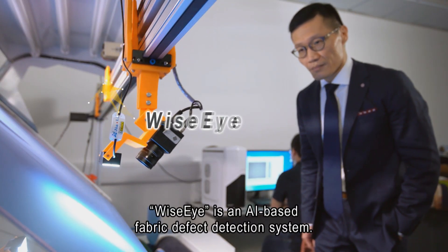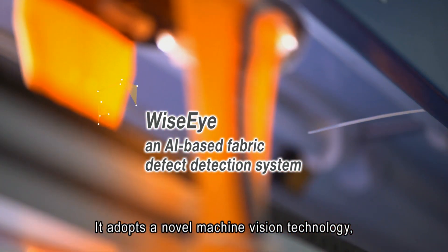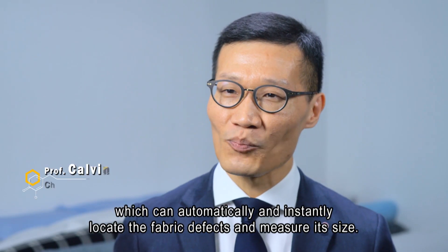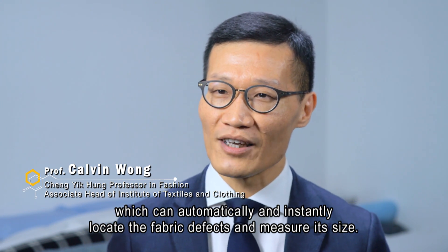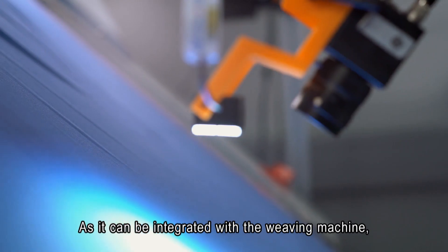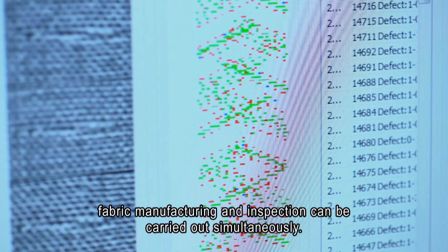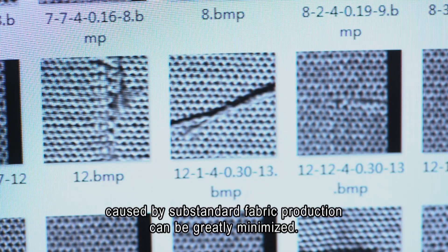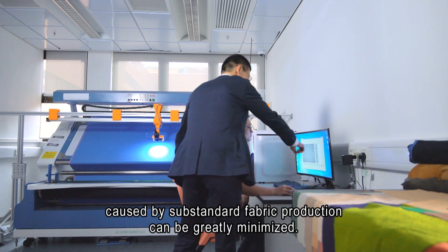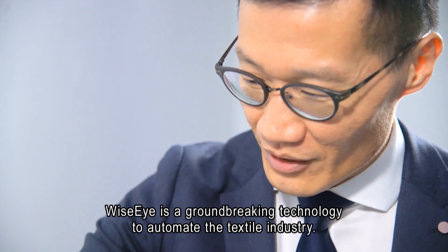ViceEye is an AI-based fabric defects detection system. It adopts a novel machine vision technology which can automatically and instantly locate fabric defects and measure their size. As it can be integrated with the weaving machine, fabric manufacturing and inspection can be carried out simultaneously. 90% of loss and wastage caused by substandard fabric production can be greatly minimized. ViceEye is a groundbreaking technology to automate the textile industry.